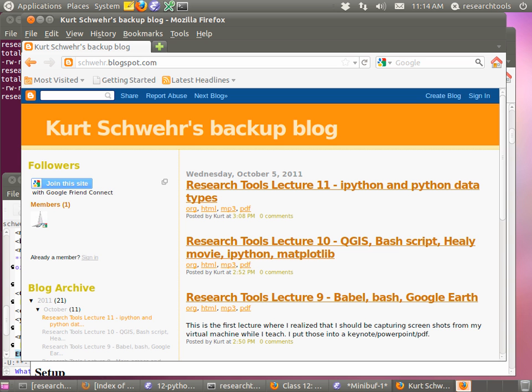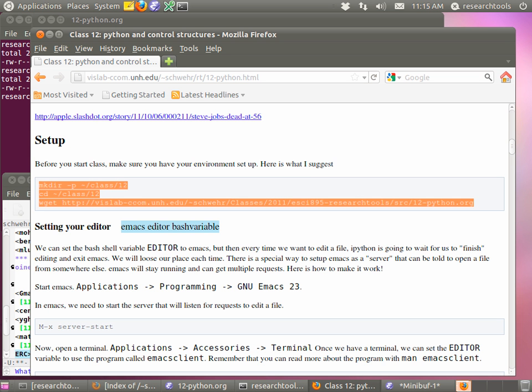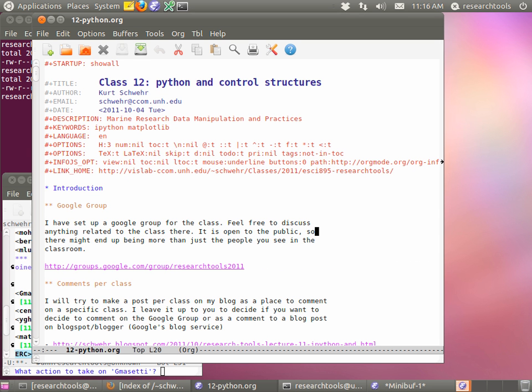I'll put a link in the ones we have so far — we've got 11 up. And the big news of the week is that Steve Jobs just passed away. Hopefully you've all been able to get the org file for today and make a class directory under class/12. Make sure you've got the org file inside of that class directory today. If your org file is somewhere else, when you create a file and work between Emacs and an IPython shell, you're going to get confused for sure.